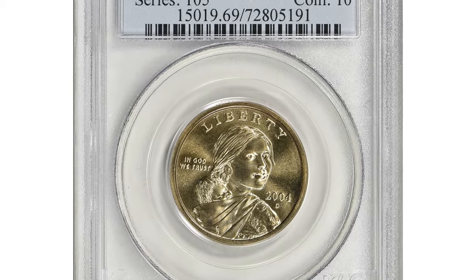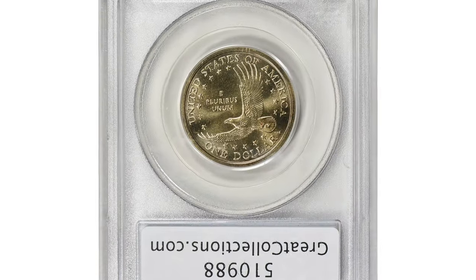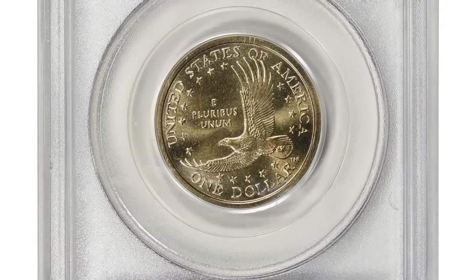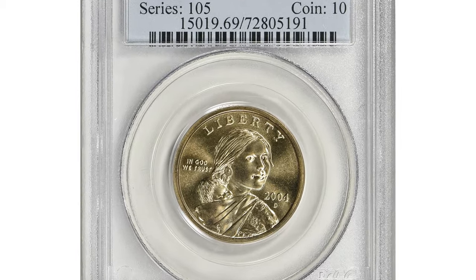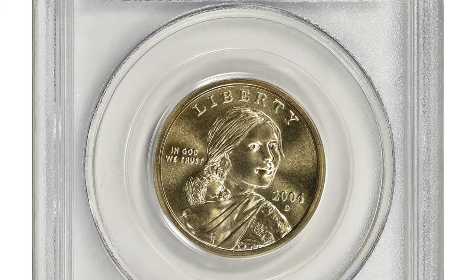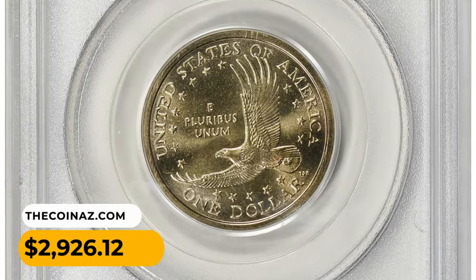This is a 2004-D Sacagawea Dollar in Mint State 69 — an exquisite gem lacking just one point from reaching the numismatic summit. Both sides are lustrous and pristine, and the strike is immaculate. It was sold for $2,926.12 with buyer's fee at Great Collections Auction.